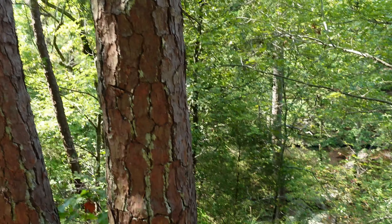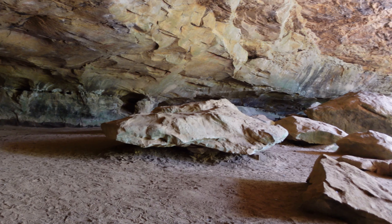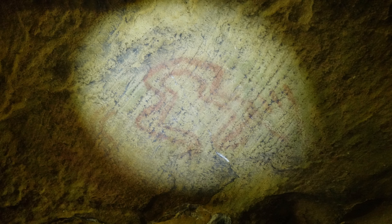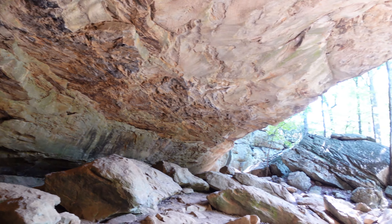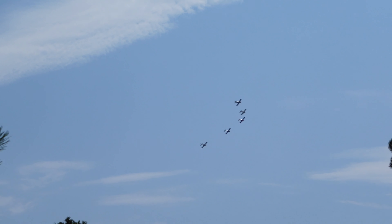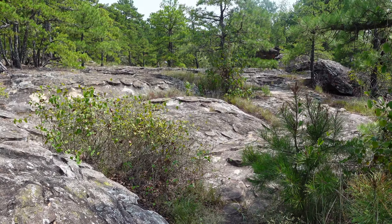On day six, we visited Rock House Cave and Turtle Rock. I don't remember exactly how long the hike was, but it was pretty neat. At Rock House Cave, Native Americans drew all over the walls of the cave, and it is said to be around 2,000 years old. And y'all can probably guess why it's called Turtle Rock.